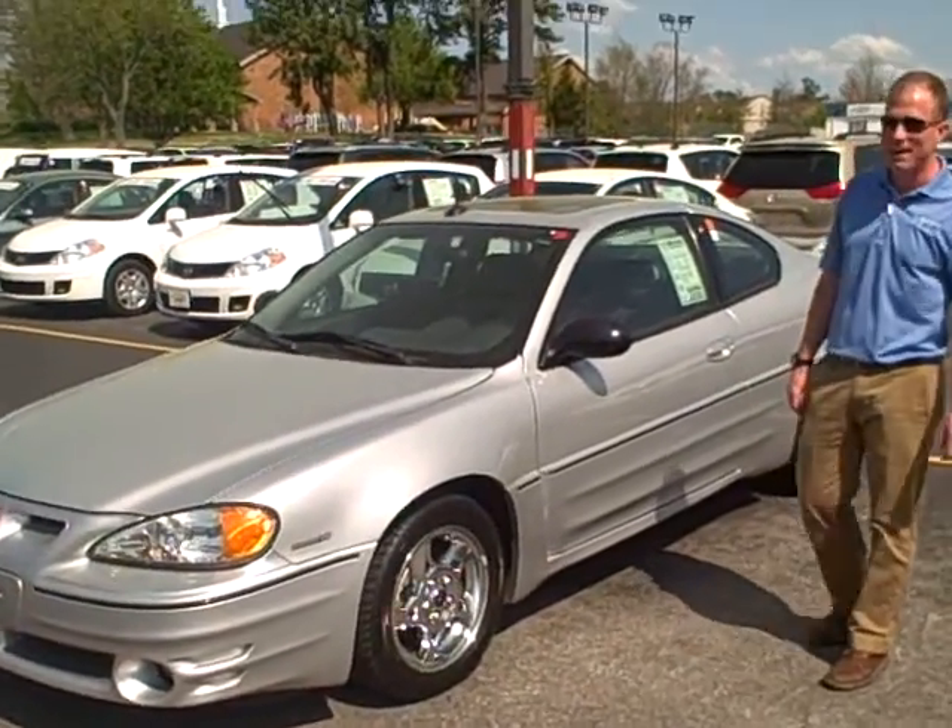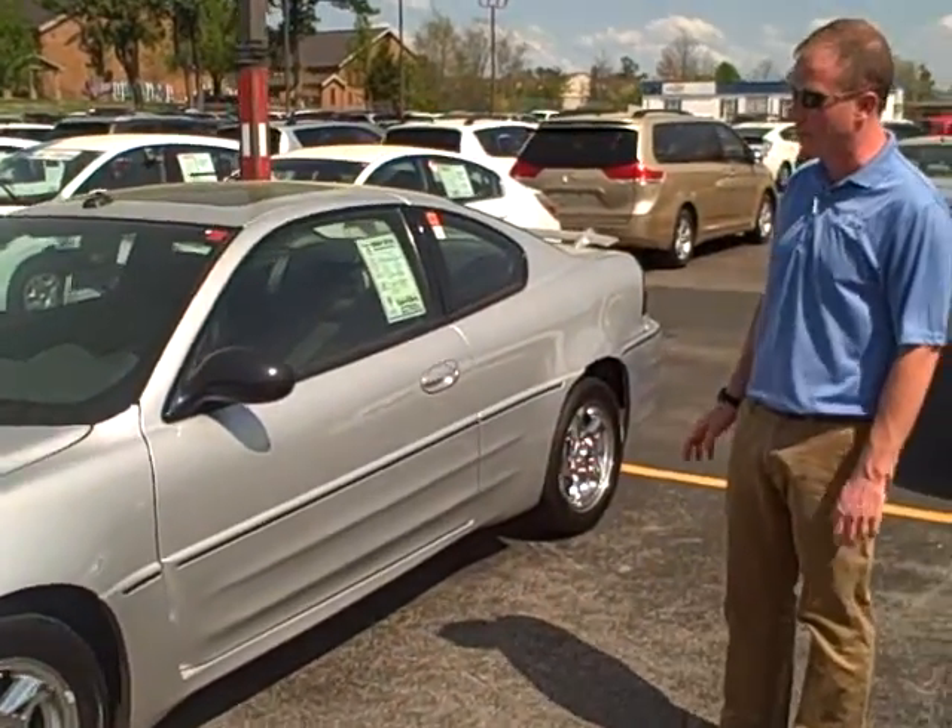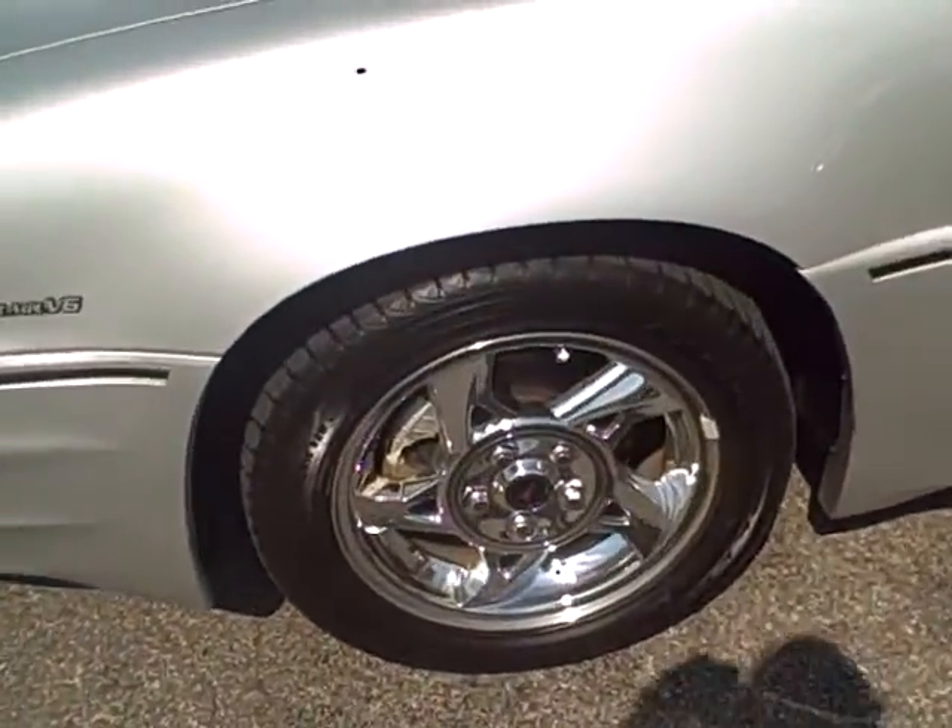Hi folks, this is Adam at Toyota Murray. Today we've got an '05 Pontiac Grand Prix GT. Outside, this thing's got chrome wheels on good tires.